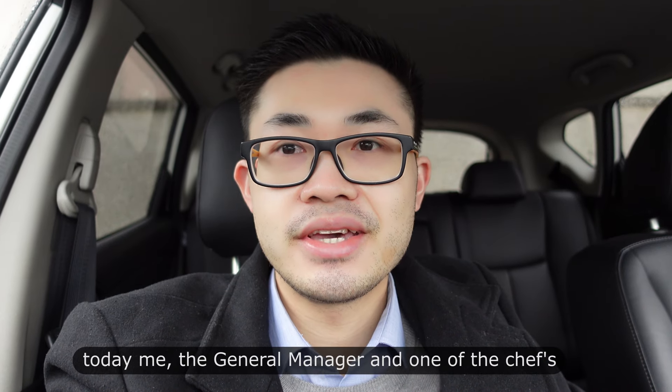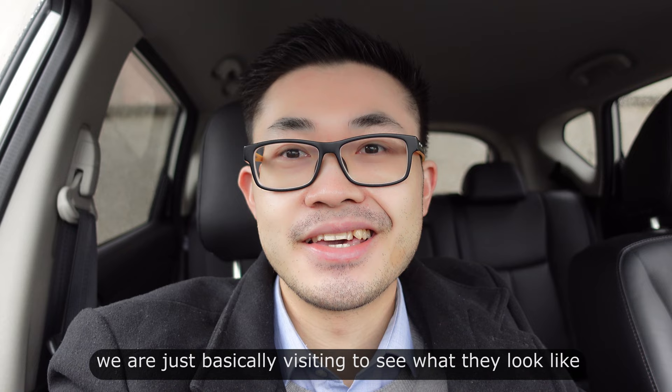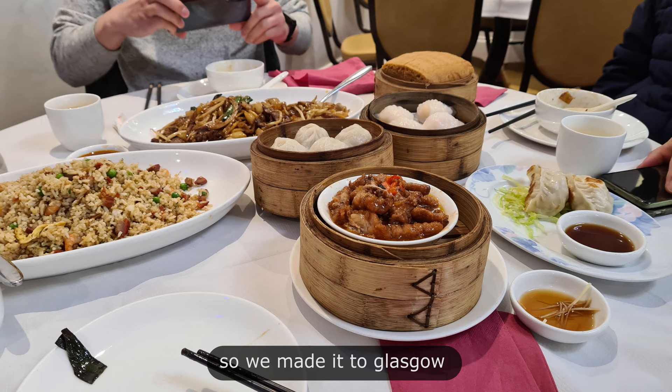Hey guys, welcome back to my channel. Today me, the general manager, and one of the chefs will be heading to Glasgow to visit the two Cosmos down there, one of which recently opened in the Silverburn shopping center. We're just basically visiting to see what they look like and have a browse. I'll be the one driving — it'll be around a three hour drive. Three hours later, we made it to Glasgow.